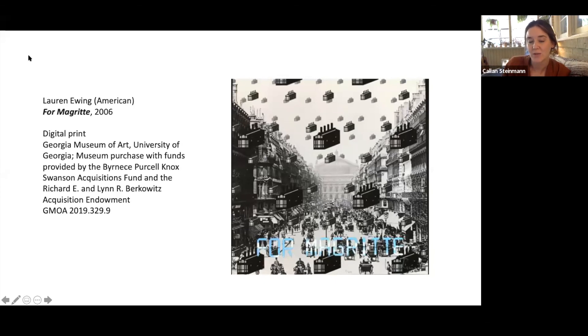I do want to allow some time for questions from the audience. If anybody joining us today has questions for Shania, please feel free to put those in the Q&A box or the chat if that's easier for you. I'm wondering, Shania, if you could talk about how we acquired this portfolio — a little bit about how you decided that we needed to have this in our collection and how that happened.